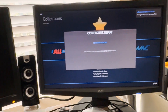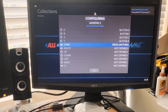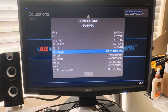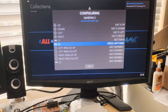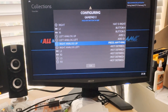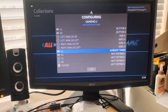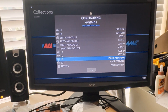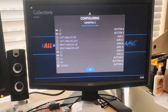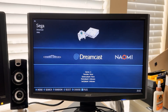Cursor up to Controller Mapping because we need to map the buttons. Hold a button on the controller, then press A, B, X, Y, Start, Select, Up, Down, Left, Right, L1, R1, then left analog up and left, right analog up and left, L2, R2, L3 (push in on the left analog), R3 (push in on the right analog). For Hotkey, select the Start/Select button. Now you're mapped.